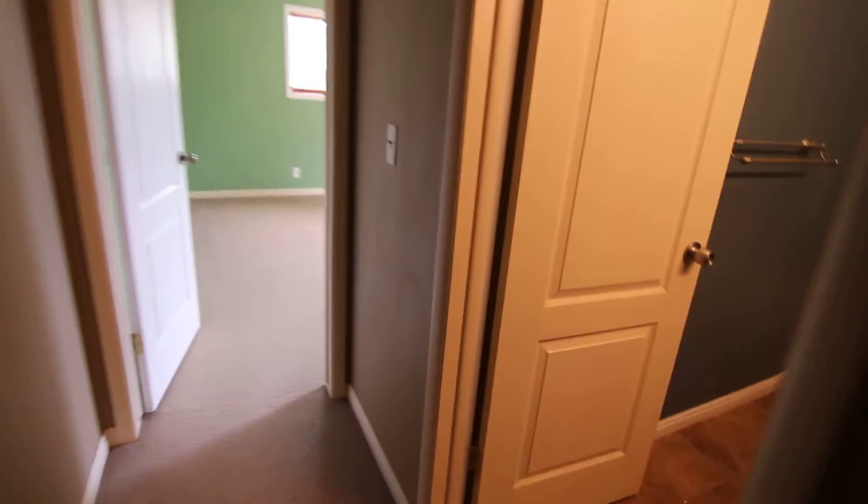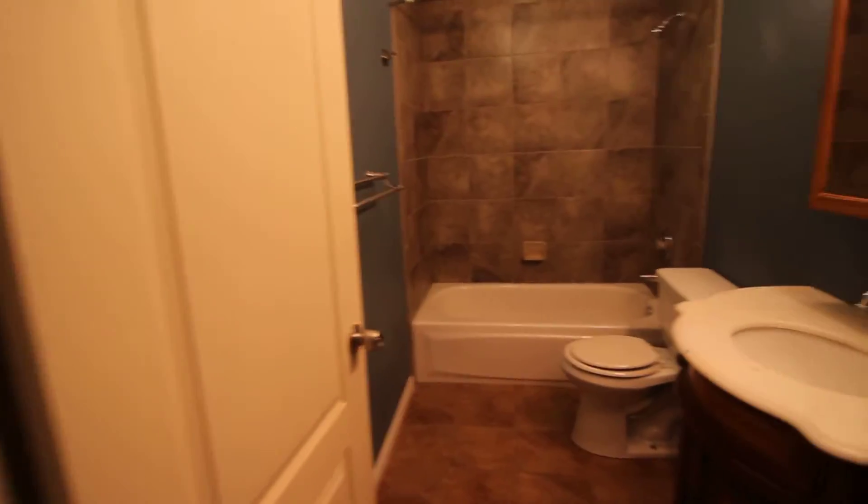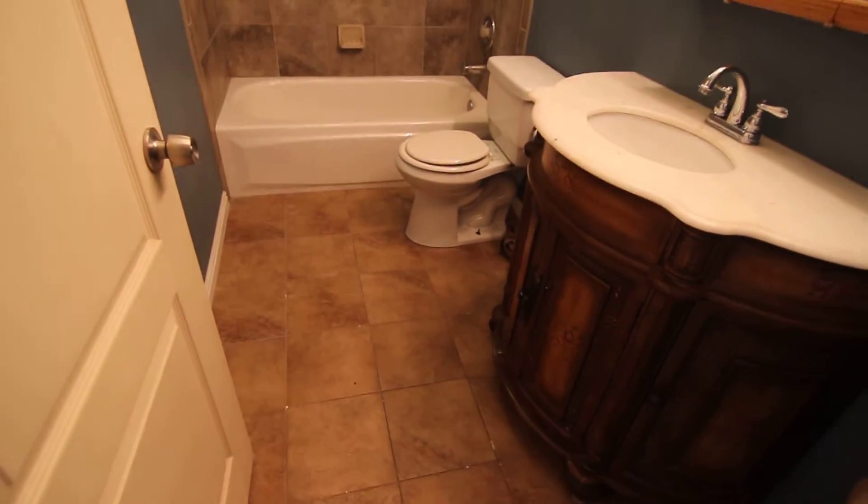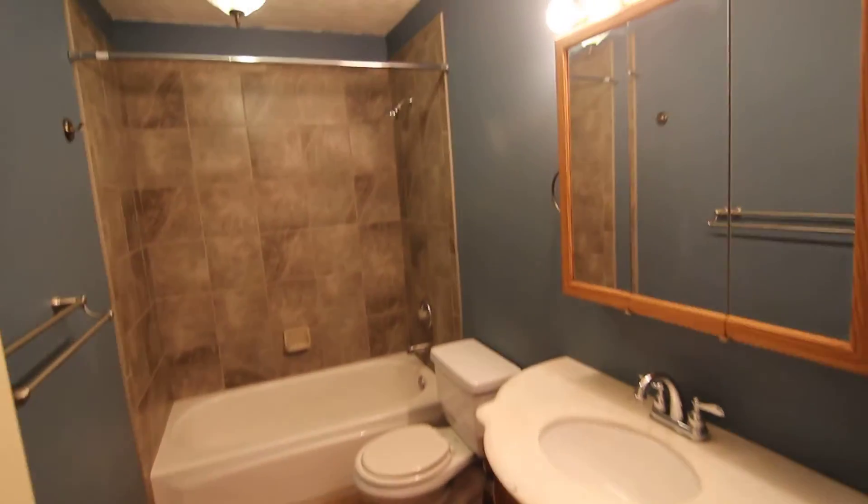And here is our bath — a nice updated bath. We have tile surround in the tub as well as tile flooring. Nice and updated.